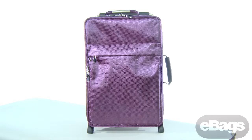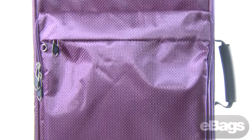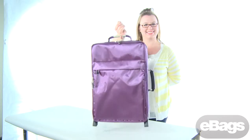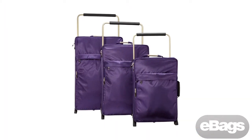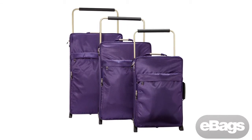The IT Luggage World's Lightest IT-01 three-piece luggage set is another great option and is truly the world's lightest luggage. The carry-on only weighs three and a half pounds, so they can pack more without having a super heavy bag. This set also nests for easy storage. Can't beat that.